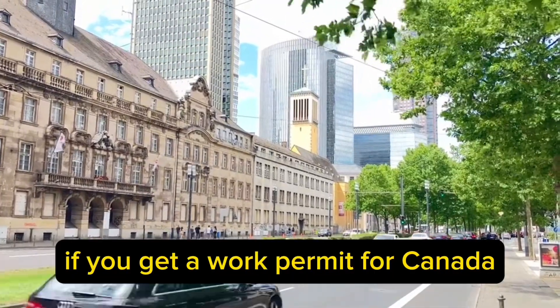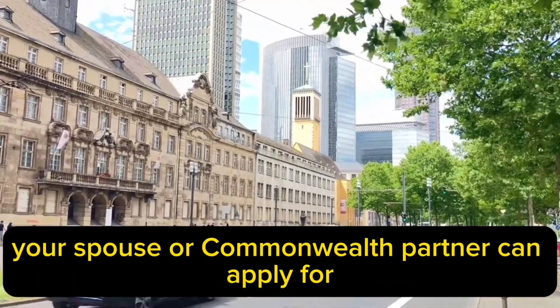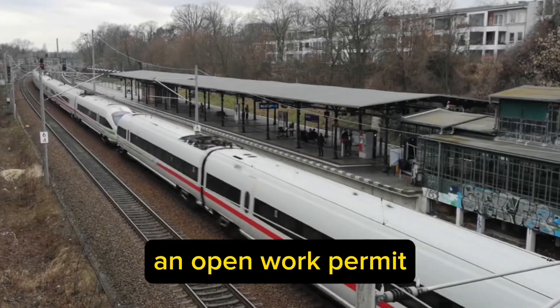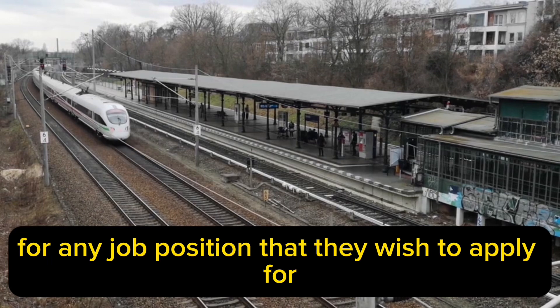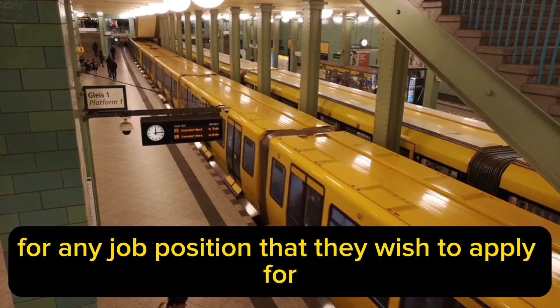If you get a work permit for Canada, your spouse or common-law partner can apply for an open work permit. An open work permit will allow them to work for the employer of their choice for any job position that they wish to apply for.